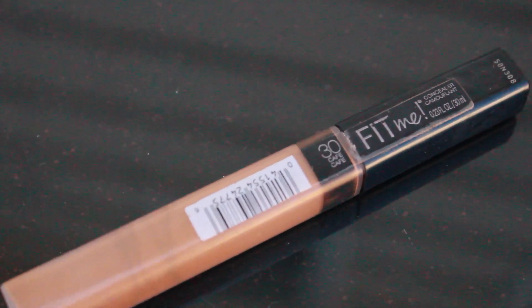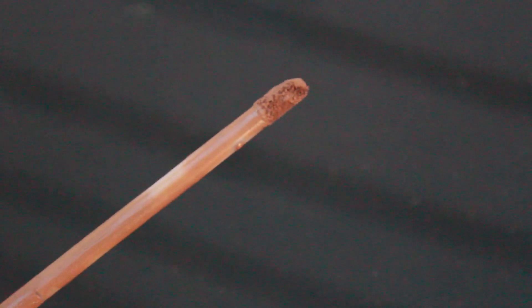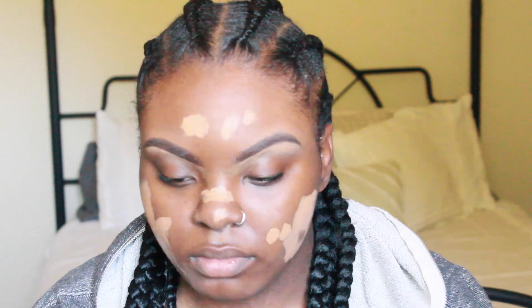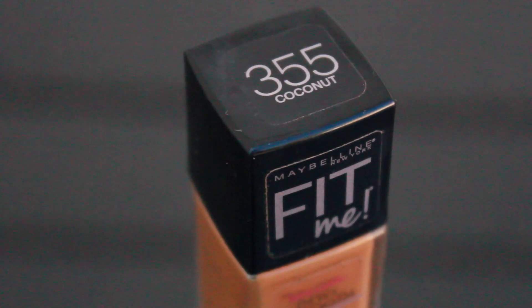Now I'm going in with the Maybelline Fit Me concealer in the color Cafe. I really love this concealer and I'm going to put it all over my face because I had a rash this week — it's gone now but it's left a whole bunch of dark marks, so I'm really packing this on. I usually don't have to do this much, but we'll get through it.